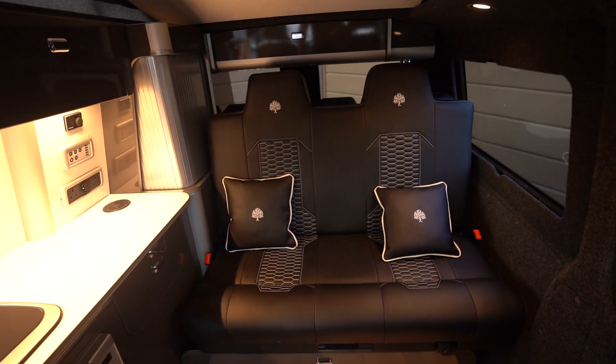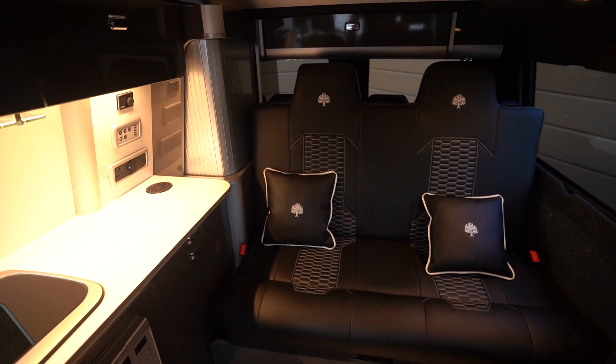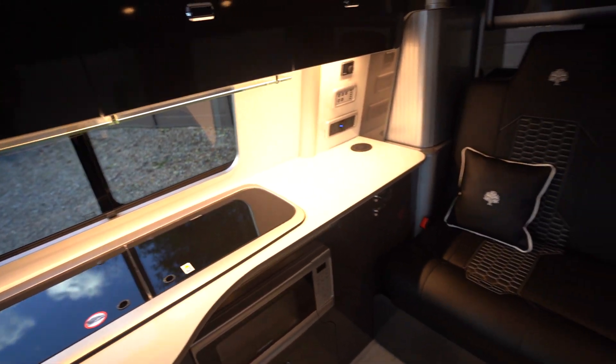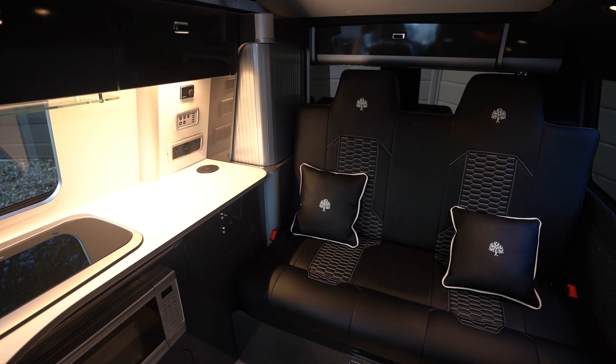So if you'd like any further details on this vehicle, feel free to give us a call. Our website link is in the description below. Also drop a comment down below on this video — let us know what you liked about this motorhome most, maybe what you didn't like, and let us know what motorhome you'd like to see on the channel next. Hit the like button, subscribe — thank you for your time.